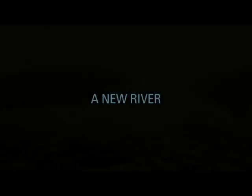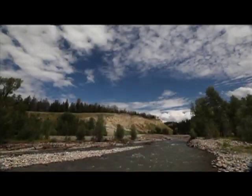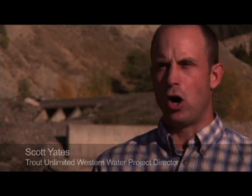We don't make many new rivers, and the next best thing we can do is repair. Spread Creek is an incredibly important native cutthroat fishery. We've got Snake River fine-spotted cutthroat trout that evolved like everywhere else in the upper part of the Snake River basin.